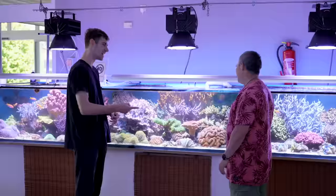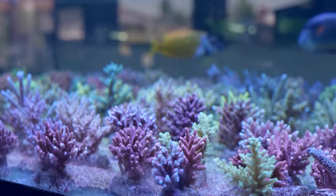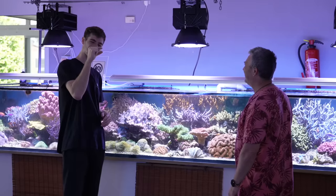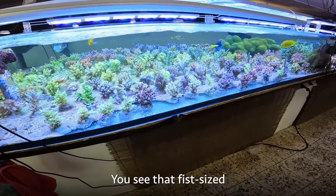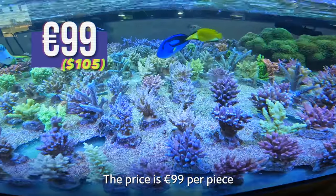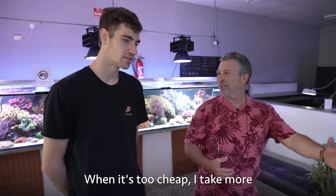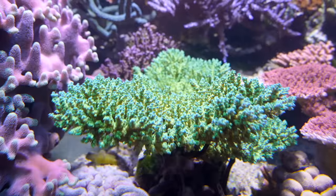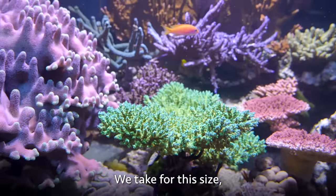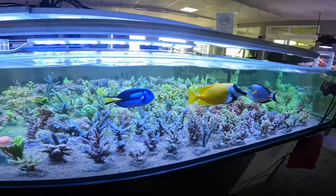Thomas doesn't like small frags — you can tell because all their corals are nice big pieces. In Germany, people like larger ones. In the US, frags are getting smaller and smaller. A fist-sized coral here is 99 euros per piece, which is really cheap. Thomas says when it's too cheap, he just buys more. The most expensive coral in the display is around 200 euros for this size.